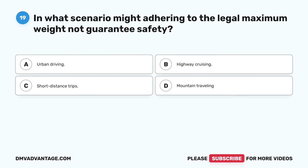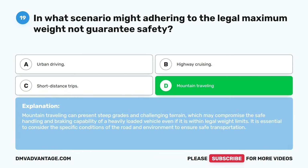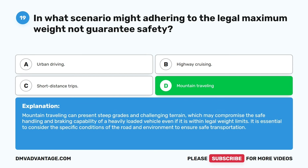Question nineteen. In what scenario might adhering to the legal maximum weight not guarantee safety? A. Urban driving. B. Highway cruising. C. Short distance trips. D. Mountain traveling. The correct answer is D. Mountain traveling can present steep grades and challenging terrain, which may compromise the safe handling and braking capability of a heavily loaded vehicle, even if it is within legal weight limits. It is essential to consider the specific conditions of the road and environment to ensure safe transportation.